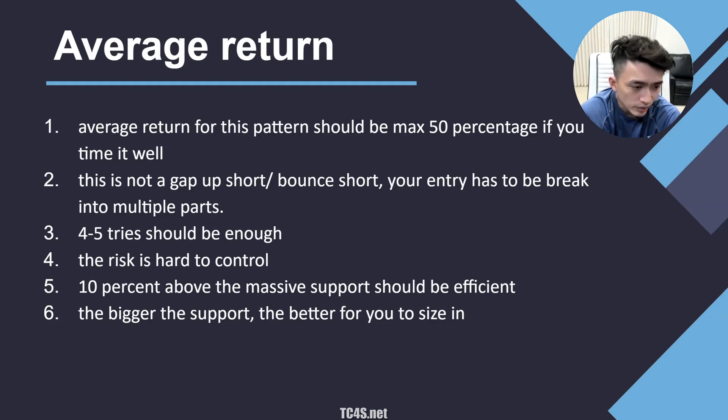Without support, use four to five entries; with support, two to three entries. Risk is difficult to control especially without support — that's why you need multiple entries to get the right idea and right risk. Wait until the chart develops and forms a support or bounces from the support; that's where you can start managing your risk. Play along as you go if there's no support.